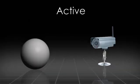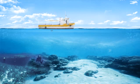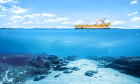Active remote sensing takes place when a device sends out a signal in order to gather information about an object. A ship that sends sonar waves to scan the ocean floor uses active remote sensing, as do satellites that monitor hurricanes.